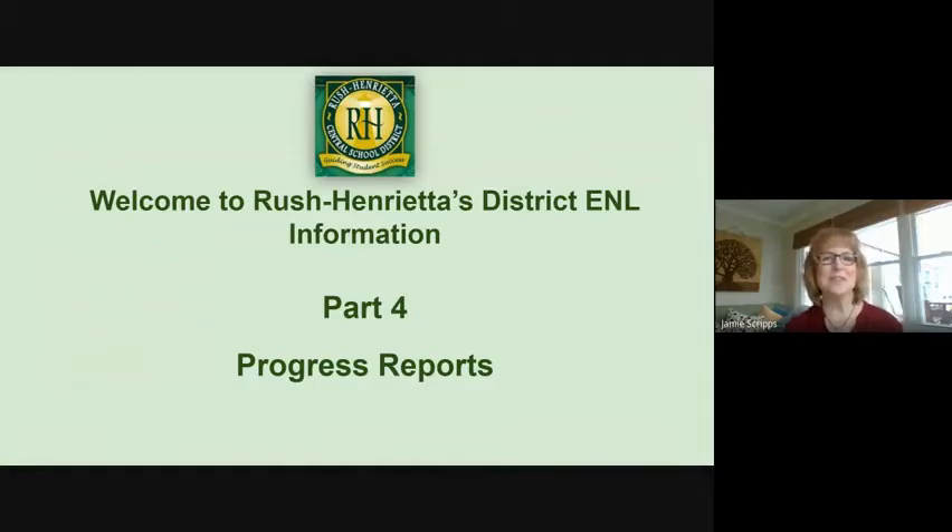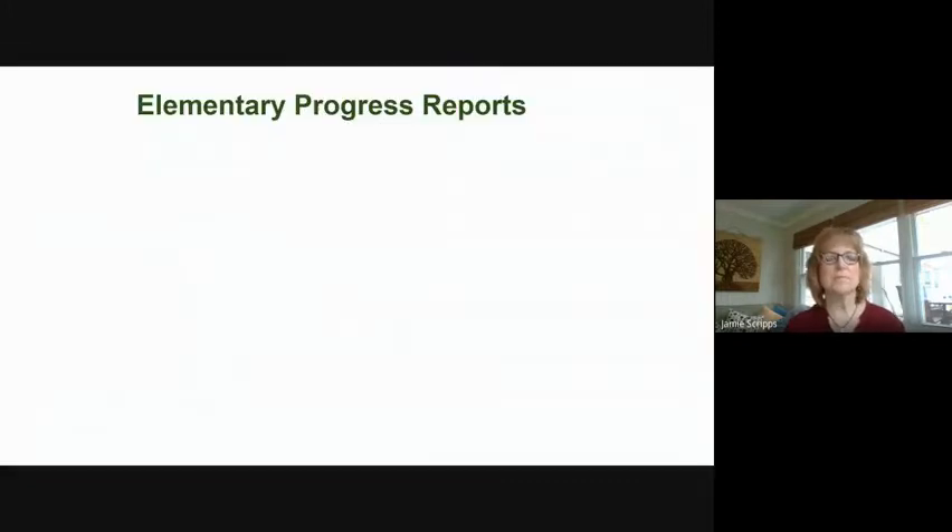Hi, my name is Jamie Scripps and I am an ENL teacher for Rush Henrietta School District. You may have met me when you brought your child in to be tested. Today I'm going to be speaking about progress reports. First, we're going to speak about the elementary progress report.